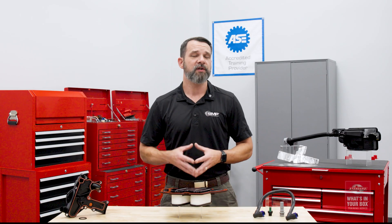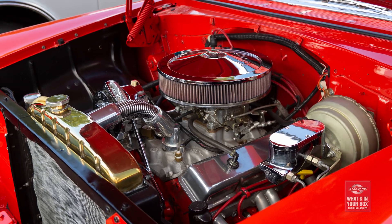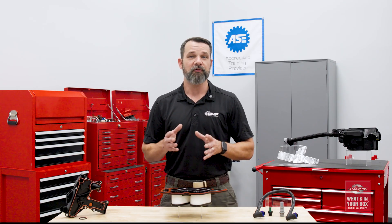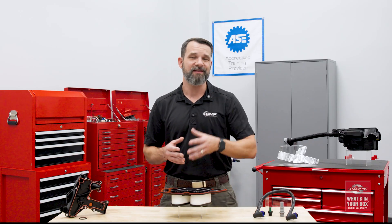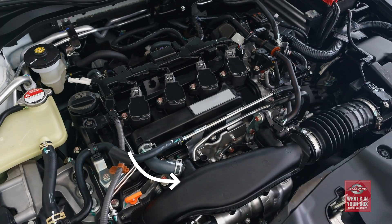Crankcase ventilation isn't new. PCV valves have been on vehicles since the 1960s, but more advanced internal combustion engines caused the system to become more complex. A traditional crankcase ventilation or PCV system uses a PCV valve as a one-way valve to relieve pressure in the crankcase and then reroute those gases back into the intake where they can be burned.